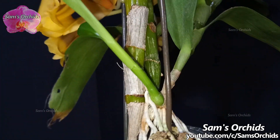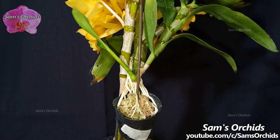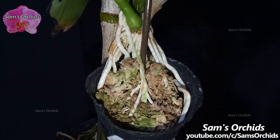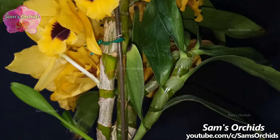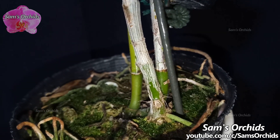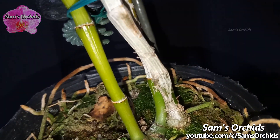We've learned how to grow keikis on the mother plant with the pot in the air. This method is also working on dendrobium orchids. Look at the base — the new pseudobulb is not poking out yet. Don't worry, just do not give it too much water, and the new growth will emerge eventually.